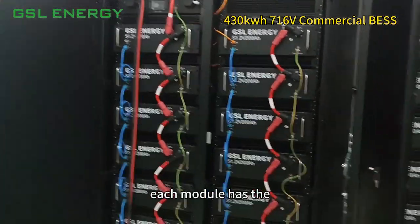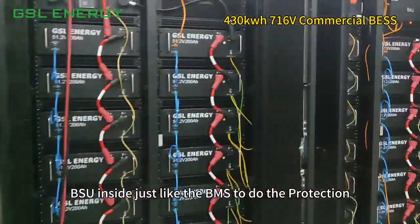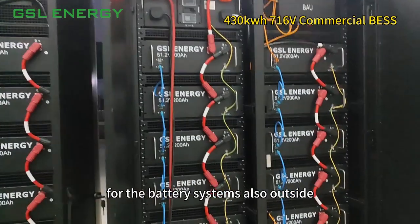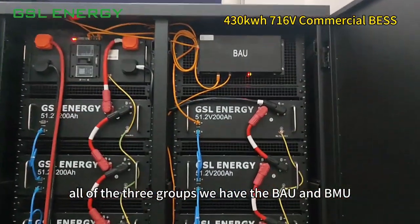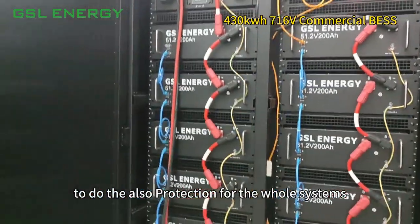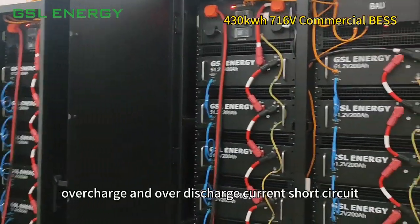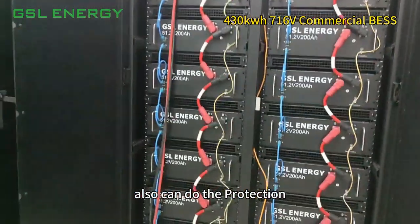Each module has a BSU inside, which acts like a BMS to provide protection for the battery system. Outside all three groups, we have the BAU and BMU to provide protection for the whole system — covering overcharge, over-discharge, overcurrent, and short circuit protection.